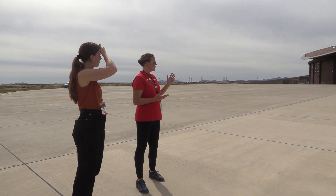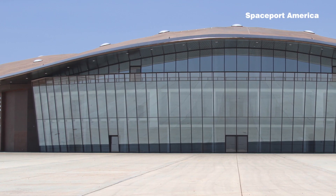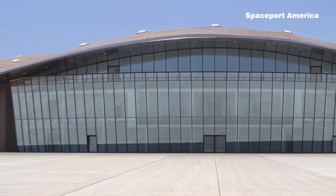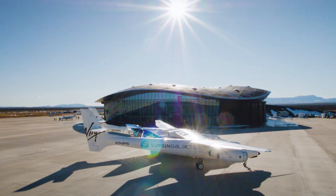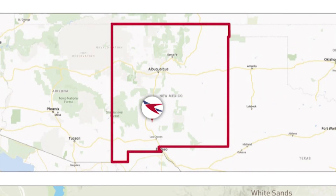Behind her, the spaceport's most iconic building: the Gateway to Space. This terminal and hangar facility is used by the spaceport's largest tenant, Virgin Galactic. But a dozen customers and six permanent tenants launch from Spaceport America, which is owned and operated by the state of New Mexico.